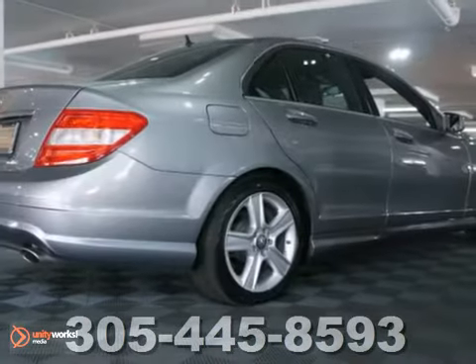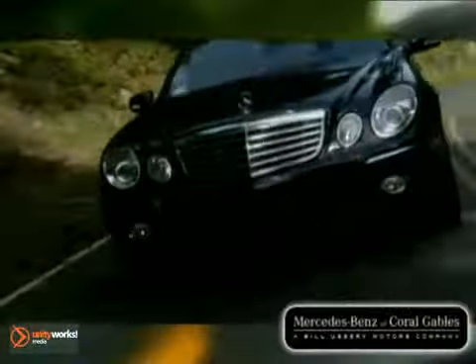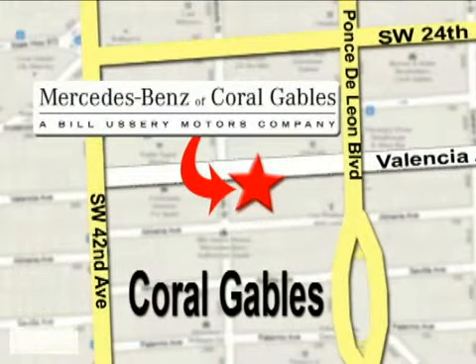Don't miss out. See this Mercedes-Benz for yourself today. Our goal is simple: to help you discover the true joy of driving. Stop on by. We're conveniently located at 272 Valencia Avenue in Coral Gables, Florida.